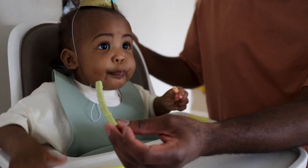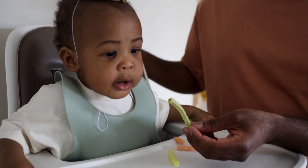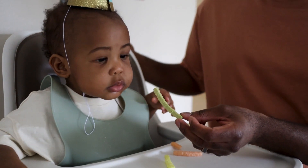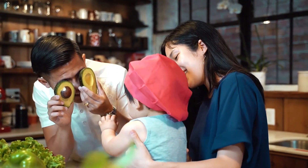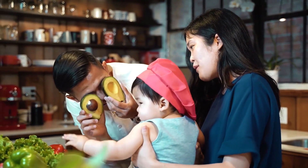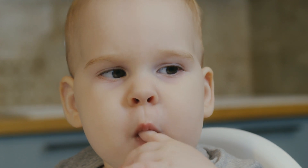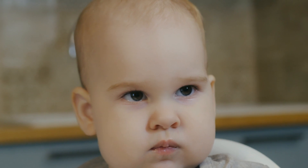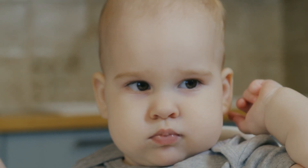Let's talk about food regulation. BLW can help babies learn to listen to their bodies and regulate their food intake. This is a crucial skill that can potentially prevent overeating and obesity in the future. By allowing babies to control their portions, they learn to eat when they're hungry and stop when they're full, promoting a balanced and mindful approach to eating. In conclusion, baby-led weaning is not just about introducing solid foods — it's a comprehensive approach to eating and growth, promoting healthy eating habits, enhancing motor skills, and teaching food regulation.